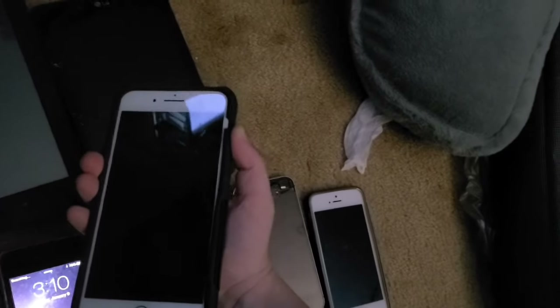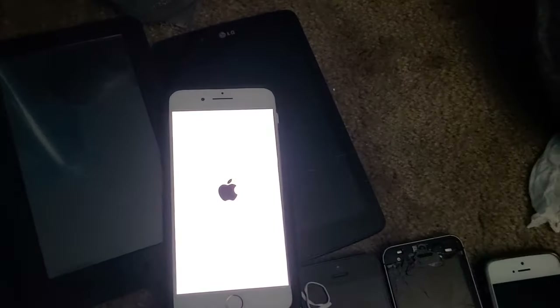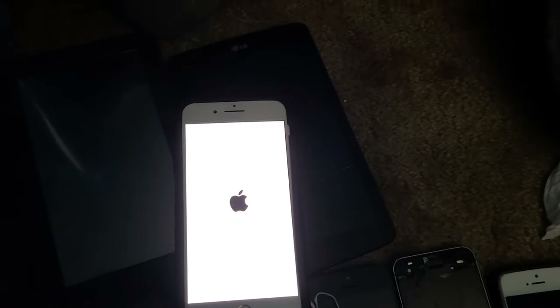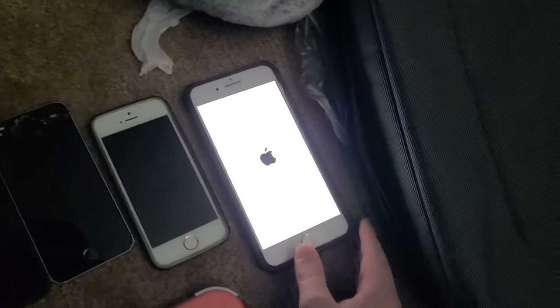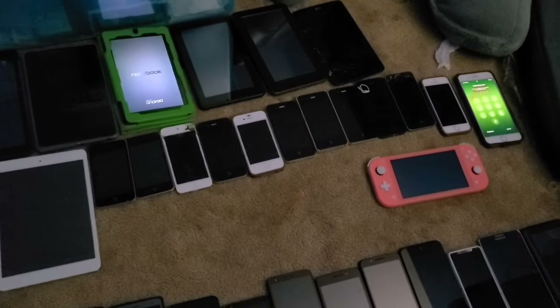This is an iPhone 8 Plus. Since iOS 17 is out, this thing no longer has support. It's on iOS 16.6.1, is a 64 gigabyte model, and it's on Metro.